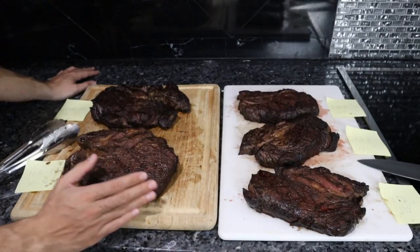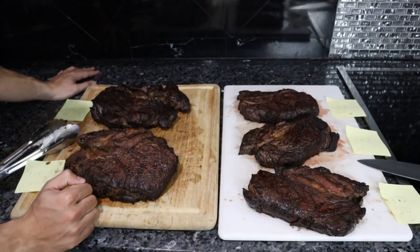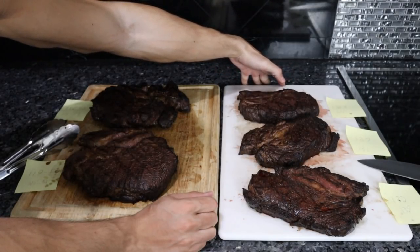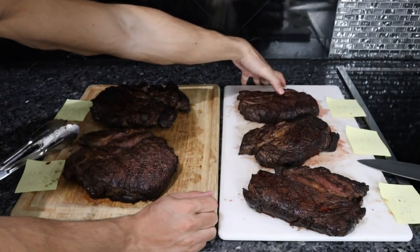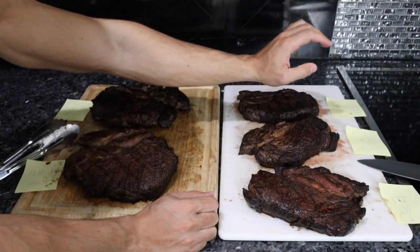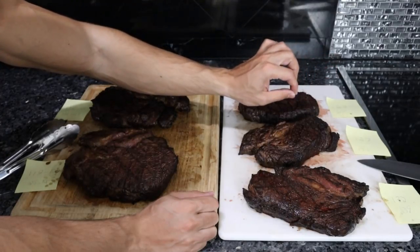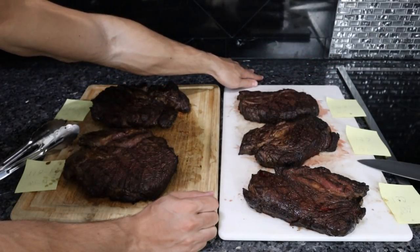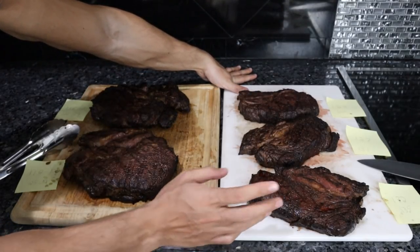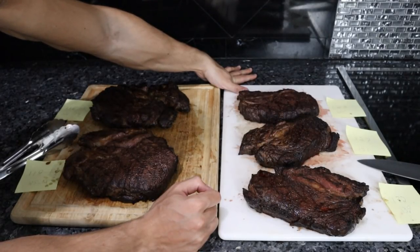The medium rare steak we took out at about 120 degrees internally and it went up to about 125. The first wagyu steak — our medium — we took it out at 123 and are hoping it went up to about 127–128. The second wagyu, our medium well, we took it out in the high 120s at 127–128, and hopefully it goes into the 132-ish range. Our last steak, the well done wagyu, we took it out at about 132 internal and hopefully finished around 140 degrees.